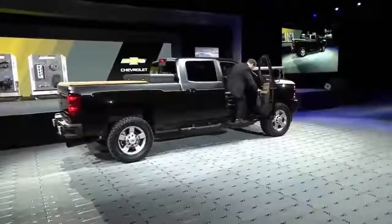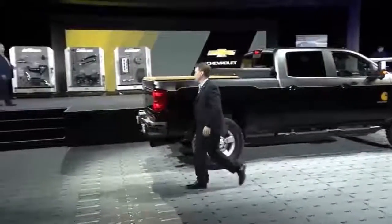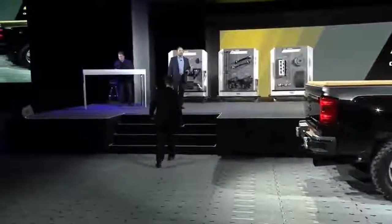This is the Silverado 2500 HD Carhartt concept truck, a hard-working truck that we designed with people that certainly know a lot about hard work.